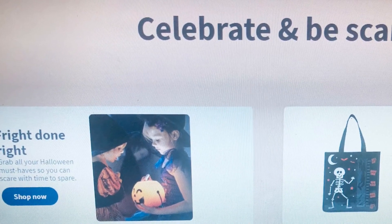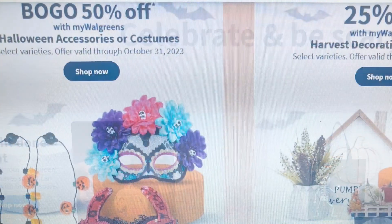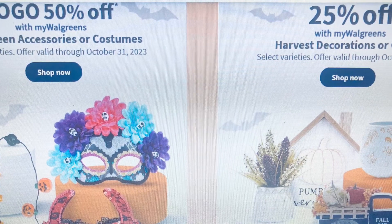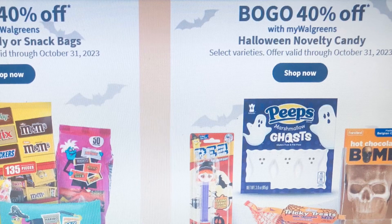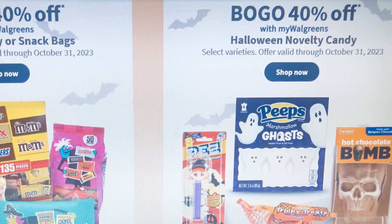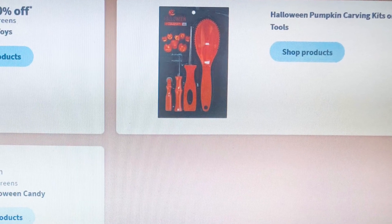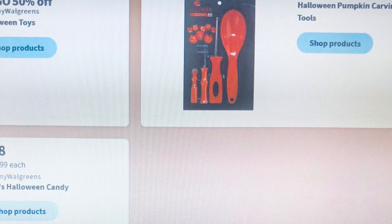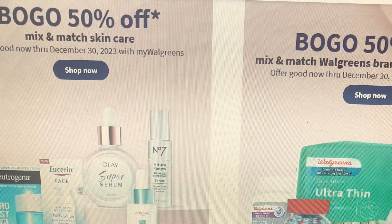Walgreens is celebrating the scary season, so here are a few items on sale. The Halloween trick bags, the candy, the accessories, the cosmetics, the gift baskets — all candy and chocolate. Just go through it and see what you're missing for Halloween coming up. Some skin care is buy one get one fifty percent off.